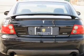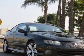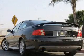Leather seats. Power door locks. Power windows. Cruise control. An AM-FM stereo with multi-disc CD player. Power mirrors. An alarm system.